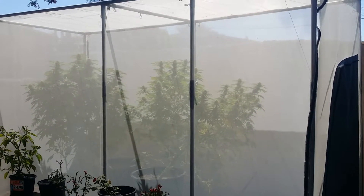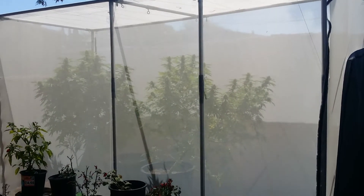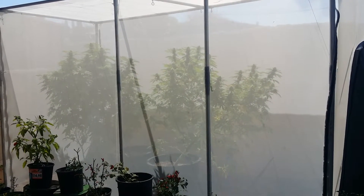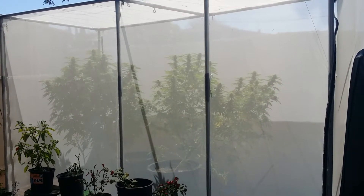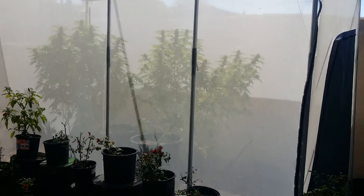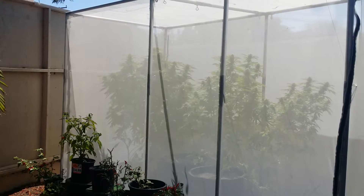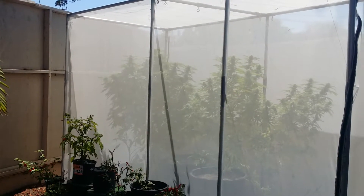These plants certainly look beautiful inside this net — all organic with zero bugs, growing in a pristine environment. All they got to do now is bud and produce resin.